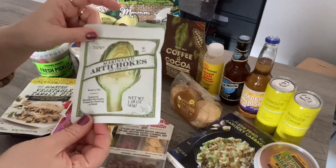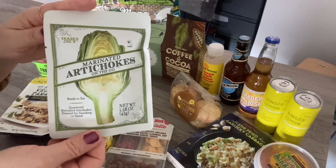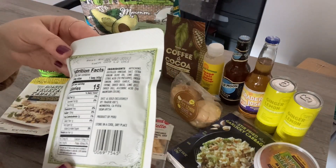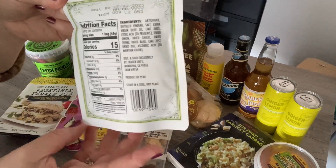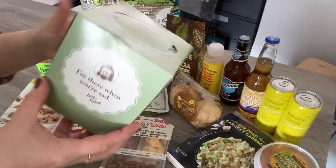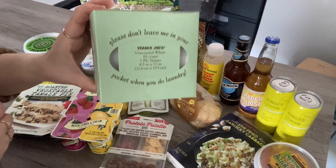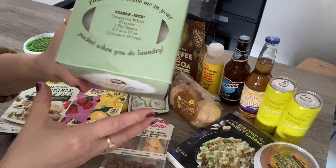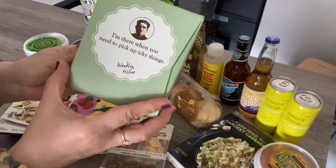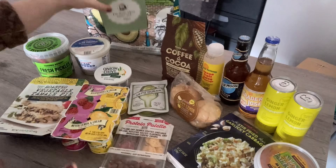I also grabbed marinated artichokes — I sometimes just crave artichokes. These are really good; you just open the bag and eat them right out of the bag. They're already seasoned with olive oil, garlic, basil — all the good stuff to make them tasty. I also picked up another Trader Joe's tissues. I tried the flask box and liked them — they didn't make me start to sneeze. They're decorative with cute sayings on the box, and they're only 99 cents, so I got another one.